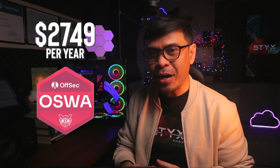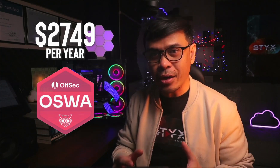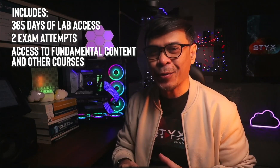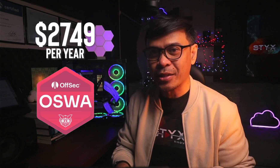The OSWA exam is a 24-hour hands-on assessment where you identify and exploit common web vulnerabilities in a controlled environment, simulating real-world penetration testing scenarios. After the exam, you have an additional 24 hours to submit a detailed report, totaling 48 hours. The cost for this training and certification package is $2,749 per year, which includes 365 days of lab access, two exam attempts, and access to fundamental content and other courses. Note that $2,749 also includes KLCP and OSWP exam attempts.